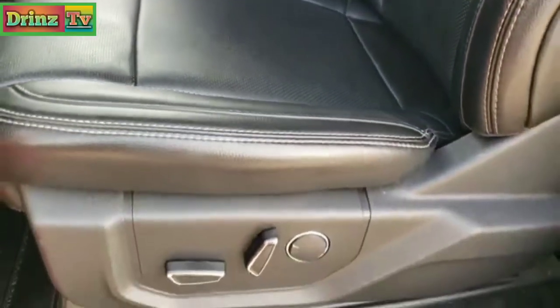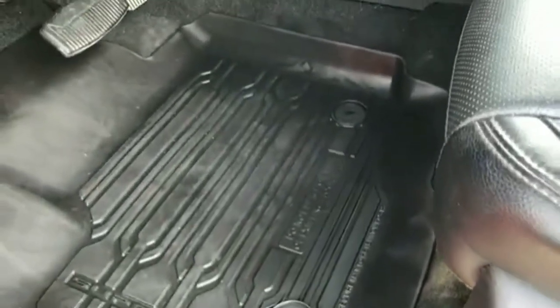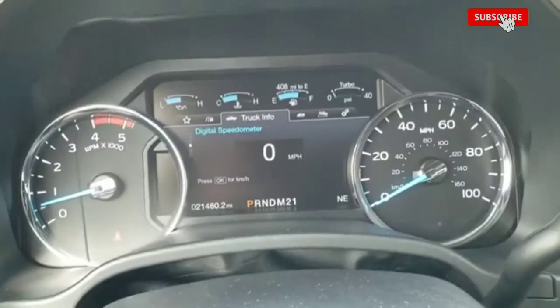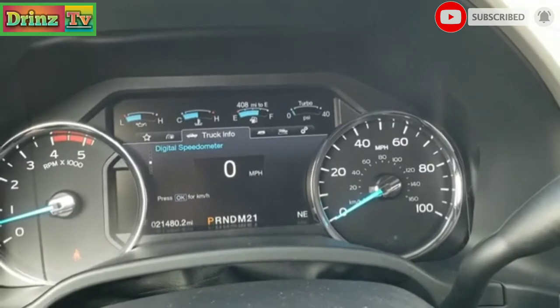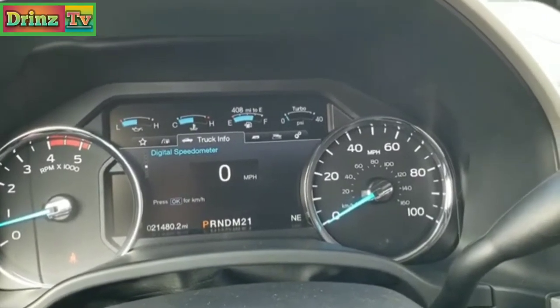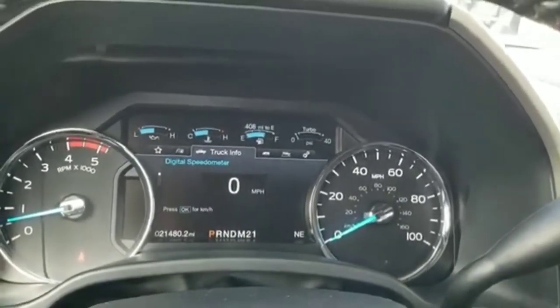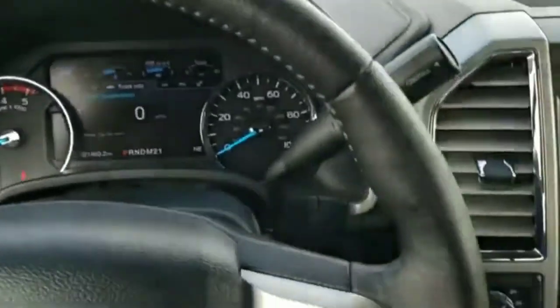The Lariat package gives you the black leather interior — there are no rips, there are no tears on the seat, really nice condition. Both front seats are heated, cooled, and power. Factory all-weather floor mats throughout. Tilt and telescopic steering wheel. As we hop inside the truck, you can see that this one has 21,480 miles. Nice big instrument cluster, digital speedometer, compass and temperature display, miles display — you can go through the whole thing and basically control your truck from the dash. Has the leather-wrapped steering wheel.